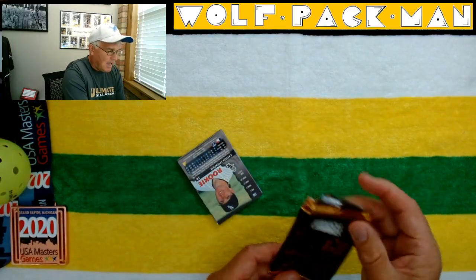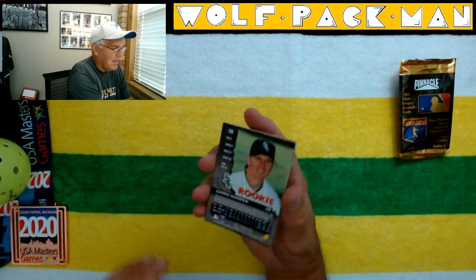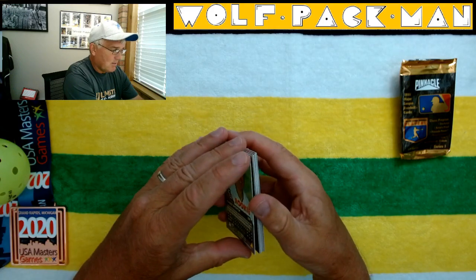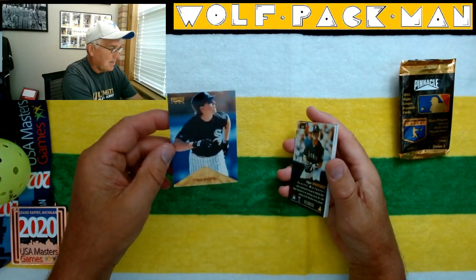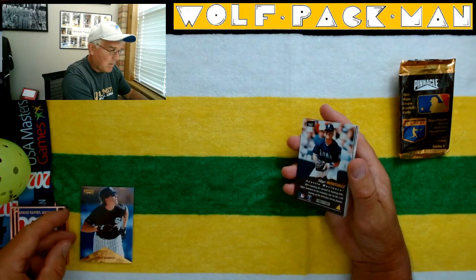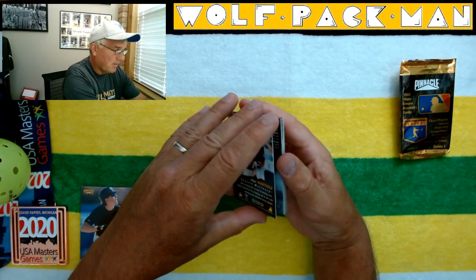But we did get a rookie — how about that? Even though there were only eight of them, we got one. And it's Chris Snupic, a rookie. You can't tell from the front that he's a rookie, but you can tell from the back. Edgar Martinez — awesome player for Seattle.